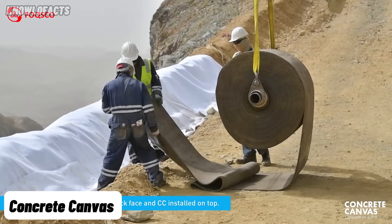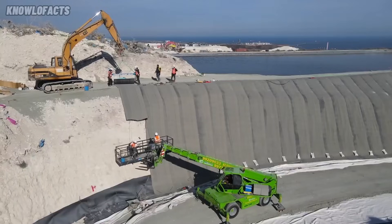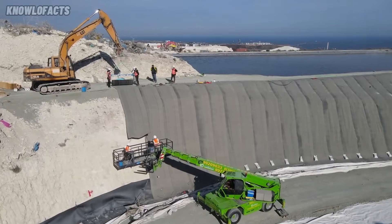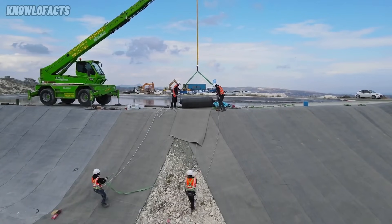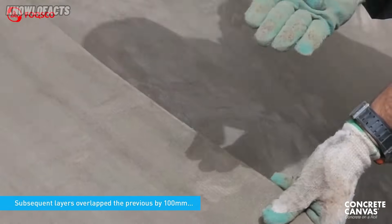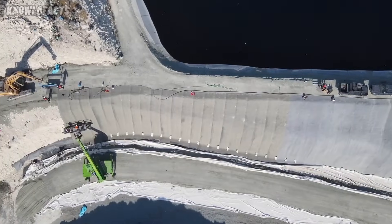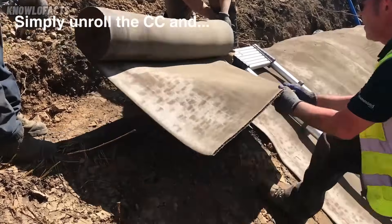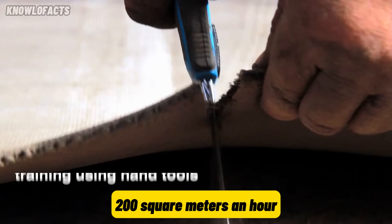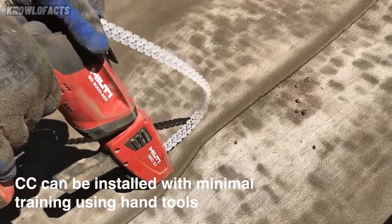Concrete canvas is a unique material that combines the flexibility of fabric with the strength of concrete. It comes rolled up like a carpet and hardens when sprayed with water, forming a tough waterproof layer. This makes it perfect for erosion control, channel lining, or even quick concrete repairs. It's easy to install — just unroll it, shape it, and add water. Workers can lay up to 200 square meters an hour, which is much faster than pouring traditional concrete.